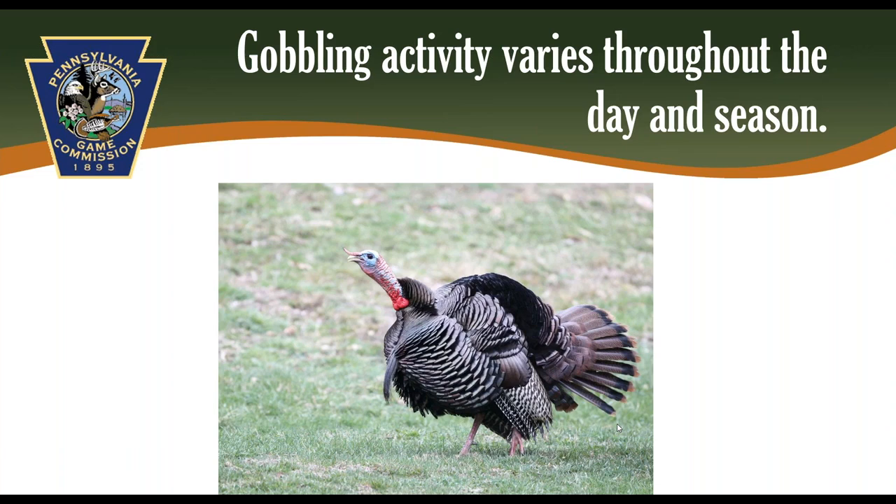A lot of gobbling happens when turkeys are on the roost. Listening to turkeys gobble on their roost can be tricky and frustrating — they often call in multiple directions, so it can sound like they are moving away and coming back even though they are in the same spot. Generally, you can hear a turkey from twice as far away when it is in a tree compared to the ground, so when it flies down it will sound like it is further away. Terrain, habitat, weather, and your hearing ability all impact how far away you can hear a turkey, and as a gobbler moves, he will sound closer or further away depending on changing conditions.